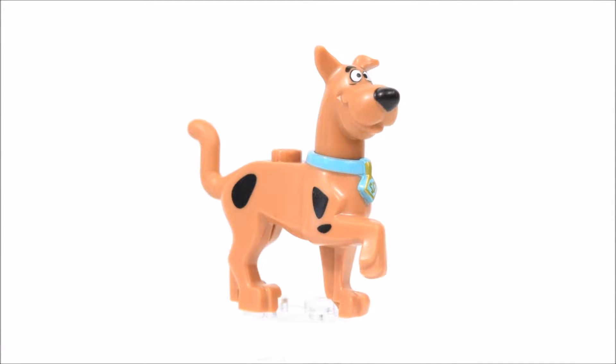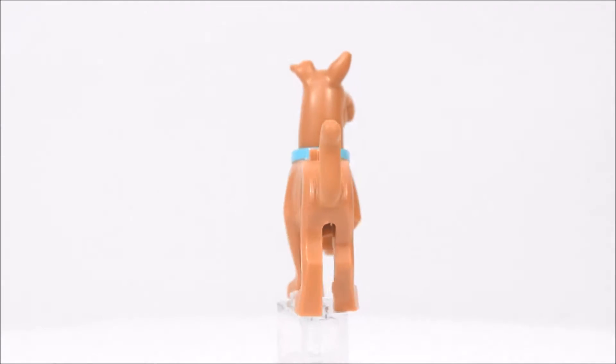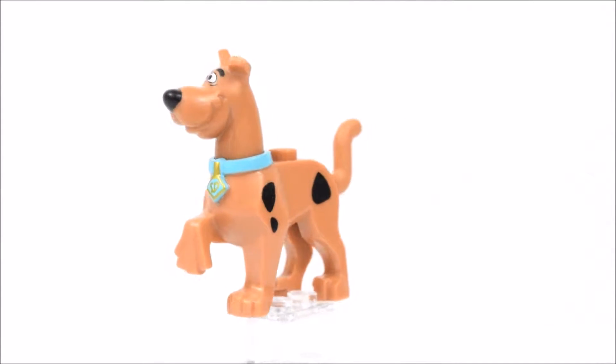Let's start with Scooby-Doo. Scooby is in a walking pose and has a blue collar around his neck.